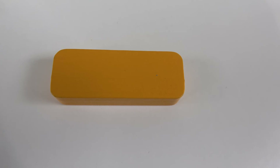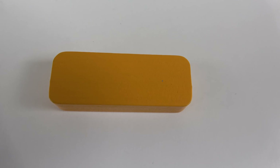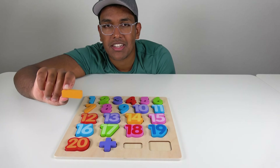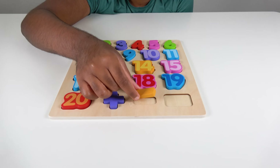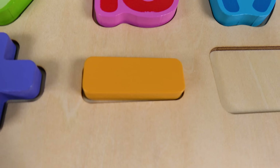Do you know what sign is this? This is the minus sign. The minus sign is used to subtract numbers. Where will the minus sign go? Will it go right here? Yes, the minus sign will go here. Minus sign.